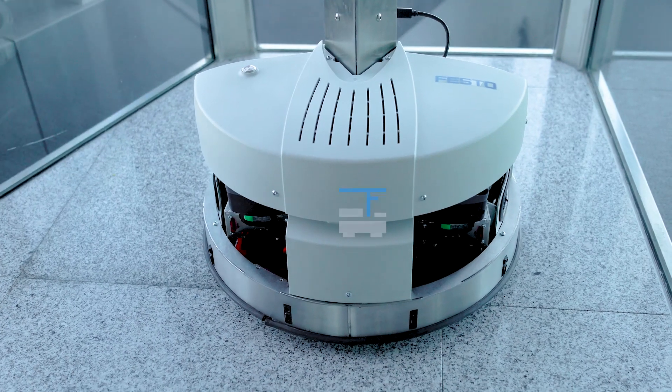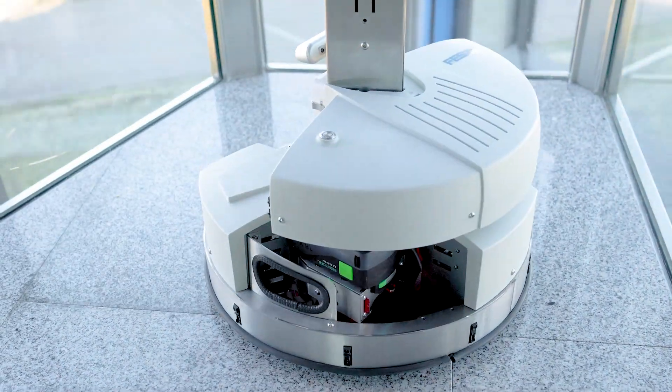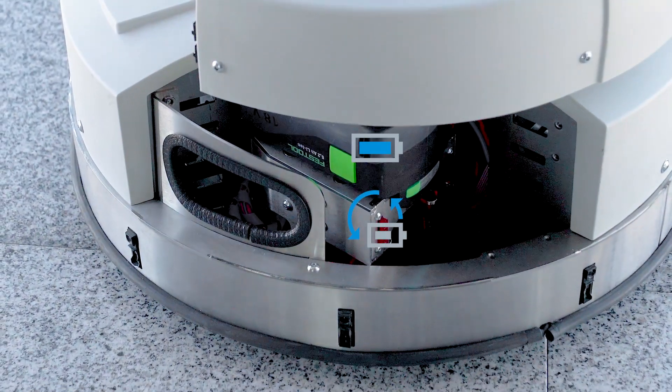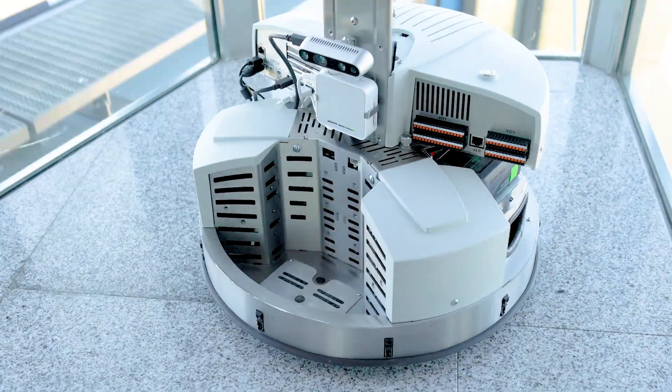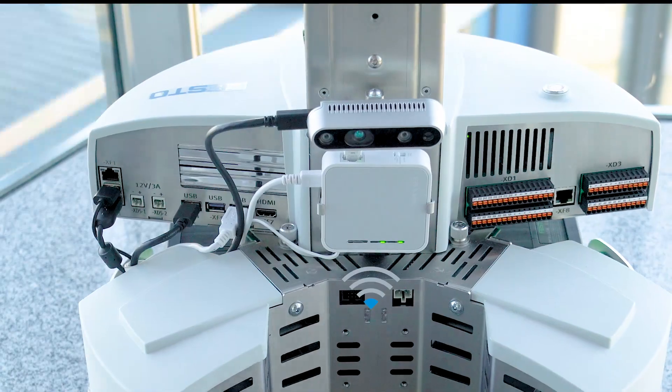Our fourth generation learning system for mobile robotics is the result of consistent refinements with innovative integration of trend insights. Its new lithium-ion-based battery system lasts for hours and can be changed without interrupting its current operation.